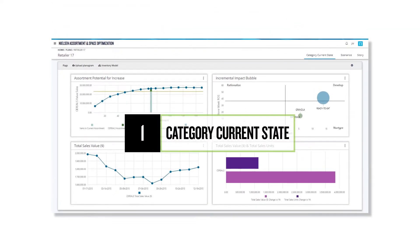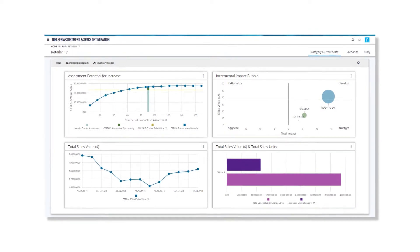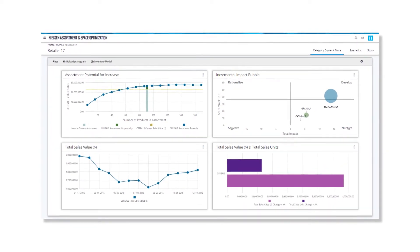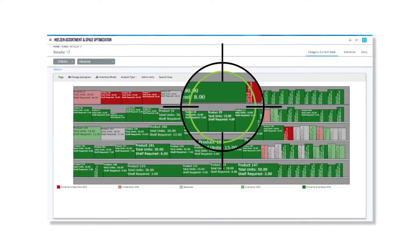Category Current State Analysis arms you with intimate knowledge of the category performance according to actual distribution, sales, and trends. Sales data or a planogram can be used as a starting point for analysis.